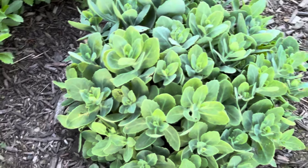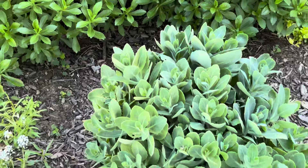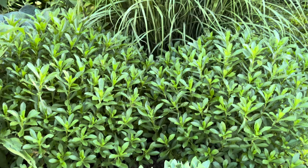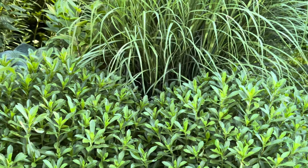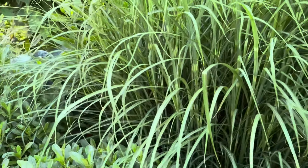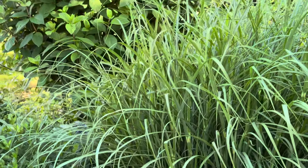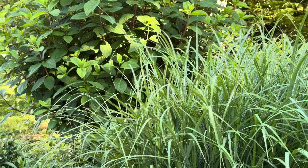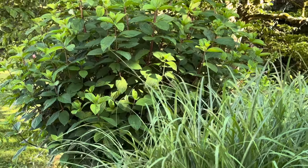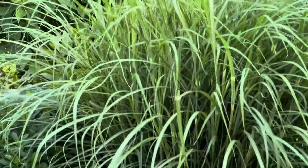There's that oriole again — he wants to know where his jelly is. I didn't put his jelly out yet. We've got some Montauk daisies and some beautiful grass as well — it gets a really pretty plume on it. And then this is a firelight hydrangea. We've got two of these and they get really big as well.